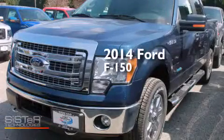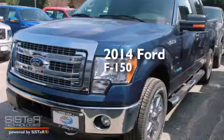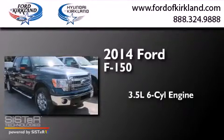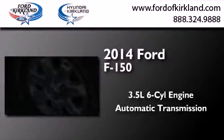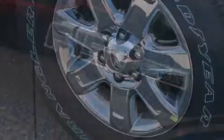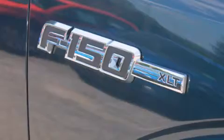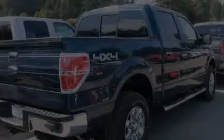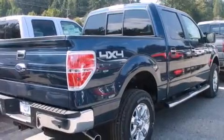This is a brand new 2014 Ford F-150. It has a 3.5-liter six-cylinder engine, automatic transmission, and four-wheel drive. Its top features include a double wishbone independent front suspension, alloy wheels, and traction control and stability control systems.